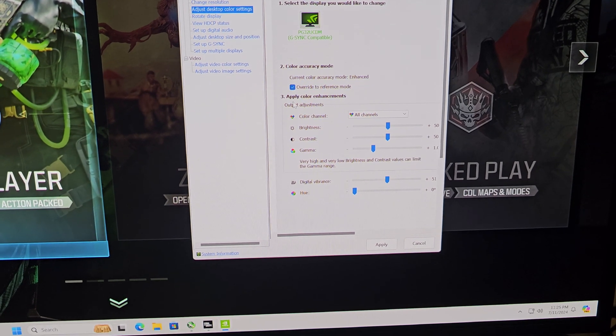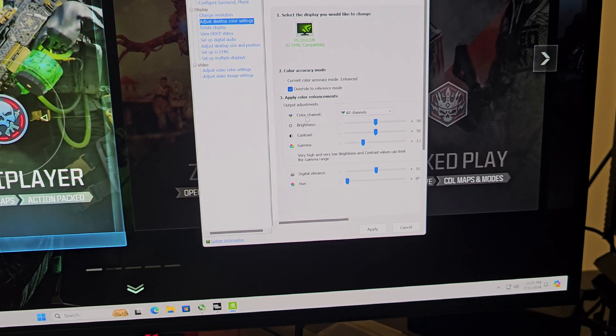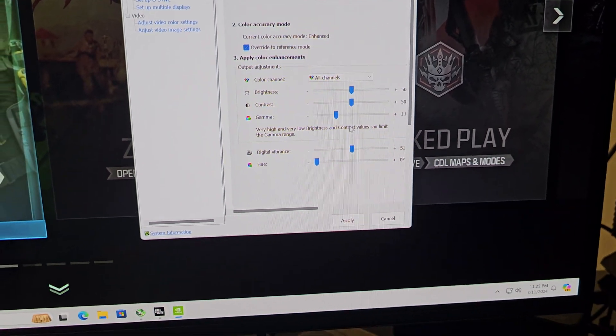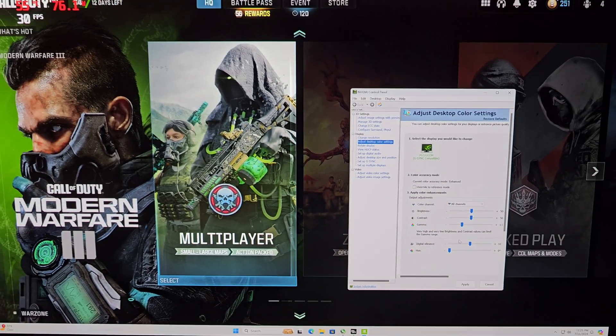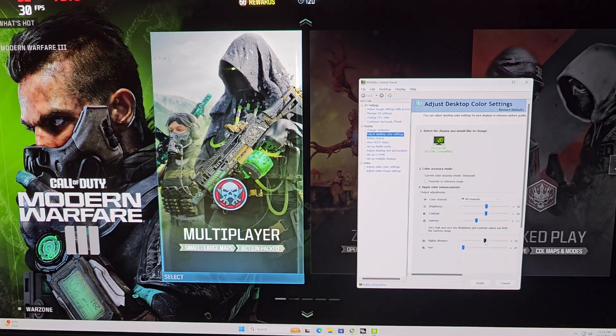Let's come into the NVIDIA Control Panel and go to Adjust Desktop Color Settings. If this is locked out and selected on 'Override to Reference Mode,' it will not allow you to make changes — if you hit apply it will lock everything out. So you'll have to uncheck that option. Now look at the difference when I change this stuff — I'll move the digital vibrance up.